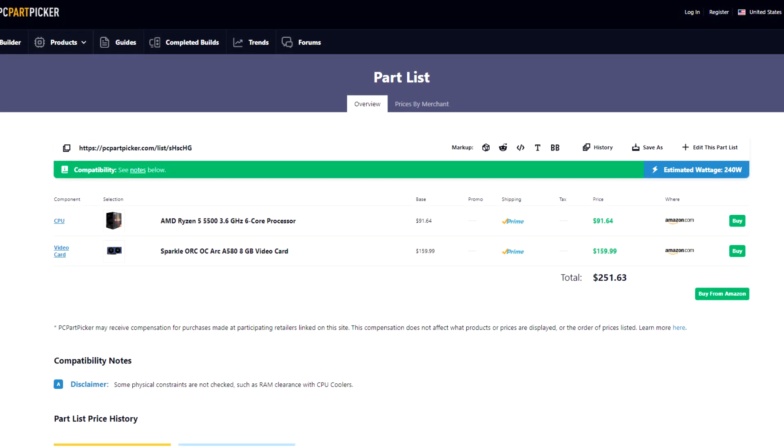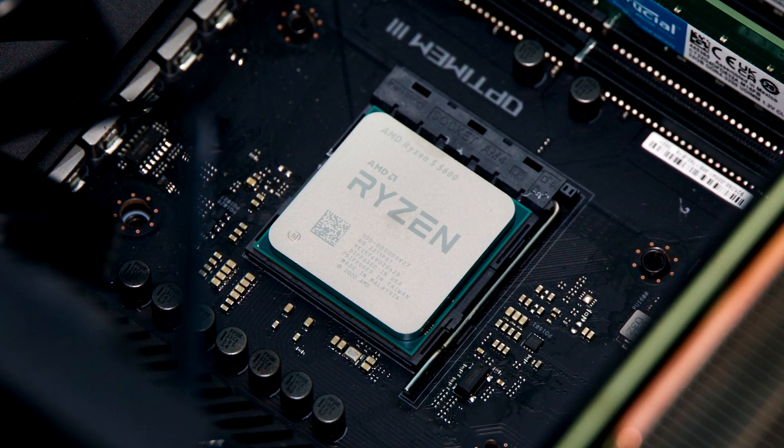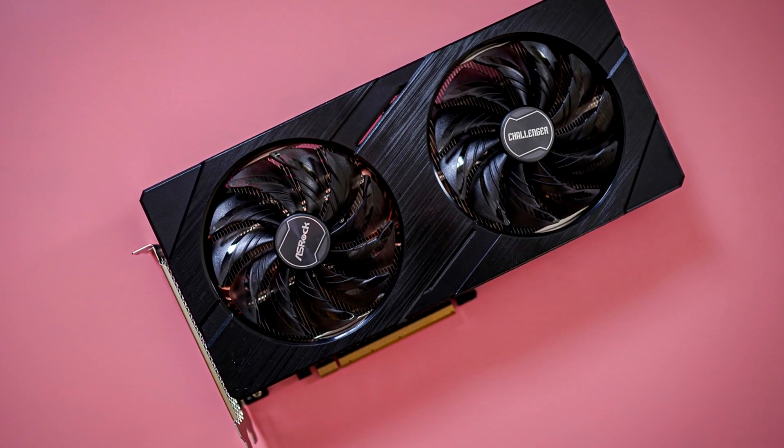This combo is the cheapest one on the list at just $250, and it's amazing in terms of price-to-performance, especially if you are working with a tight budget and are going to play at 1080p resolution. Keep in mind that the price might be different when you are watching this video, because prices change basically every day, so I highly recommend checking the latest prices and availability down below in the description.